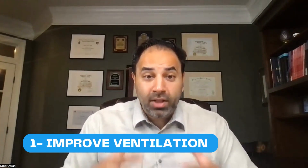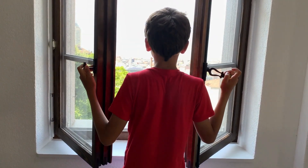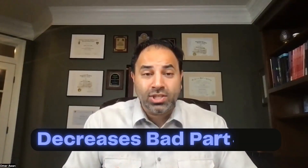Number one: improve your ventilation. Germs can last in the air for a really long time. Ventilation is all about the movement of particles in, within, and outside a confined space like your home or a room. We improve ventilation by opening doors and windows. This decreases the concentration of bad particles like viruses and allows them to leave your house before they can infect you. It's literally as simple as that.